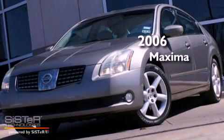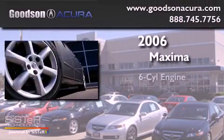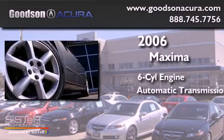This is a 2006 Nissan Maxima. It has a six-cylinder engine and an automatic transmission.